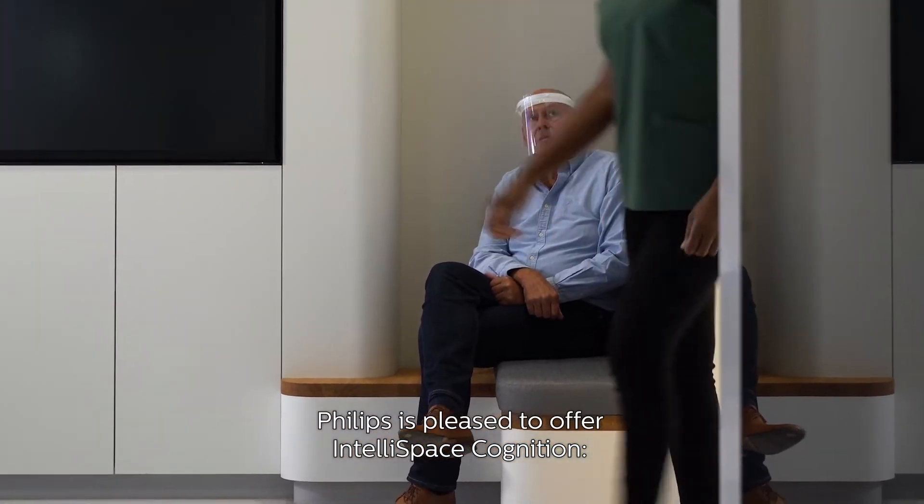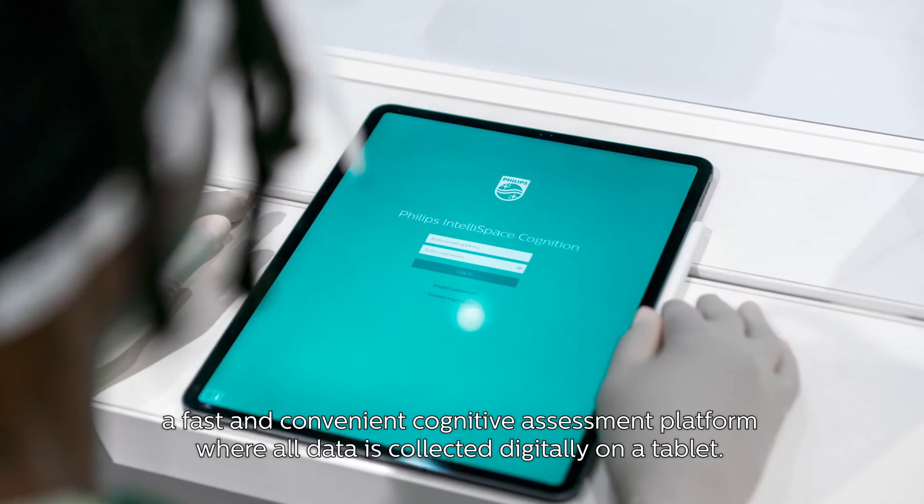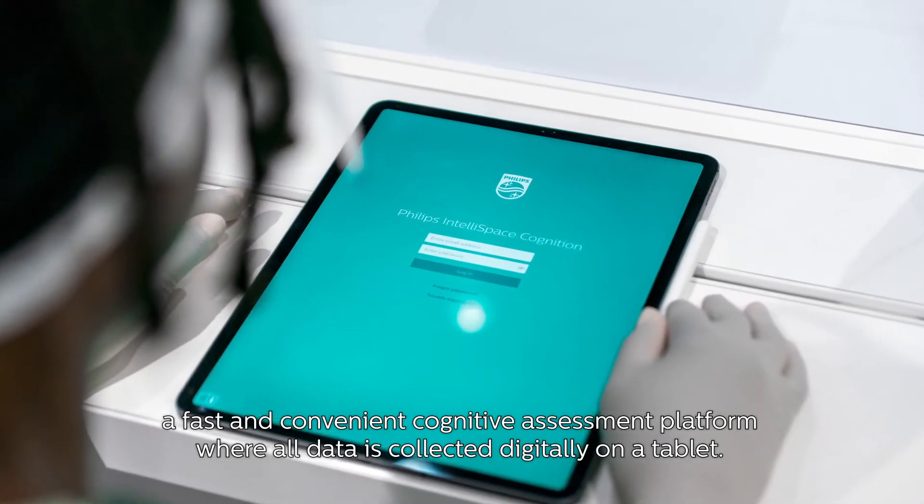Philips is pleased to offer IntelliSpace Cognition, a fast and convenient cognitive assessment platform where all data is collected digitally on a tablet.